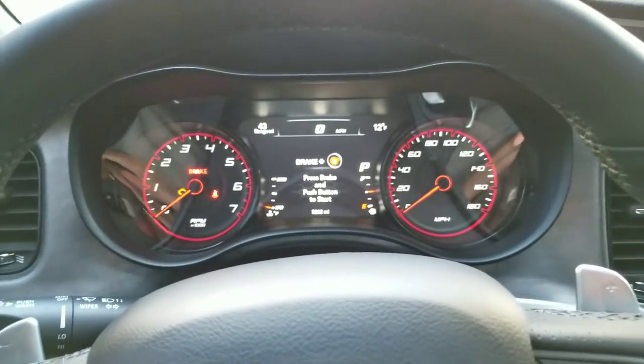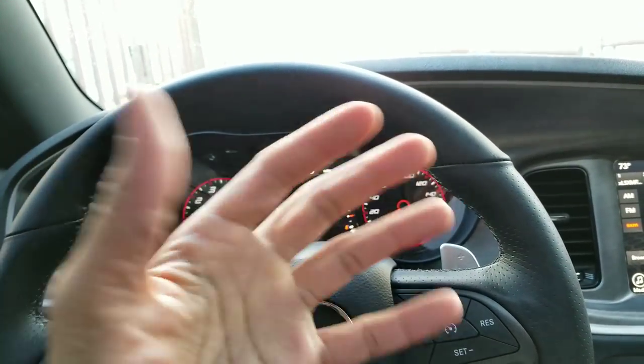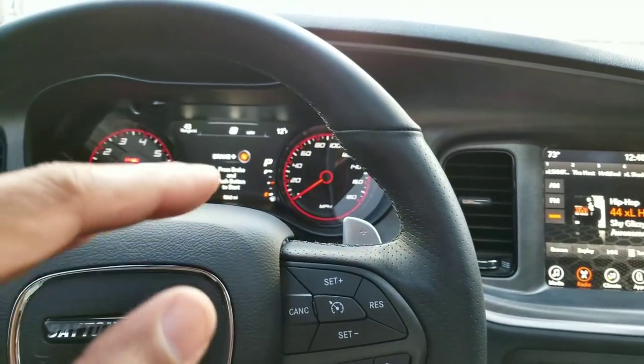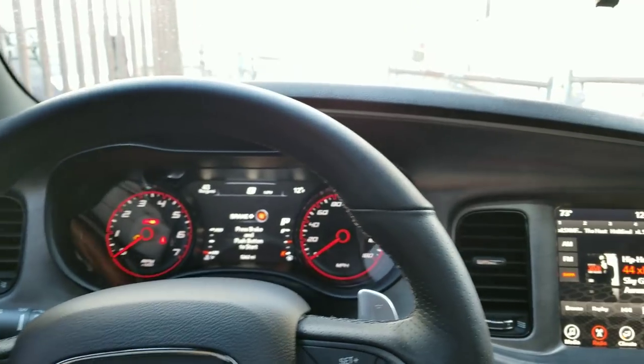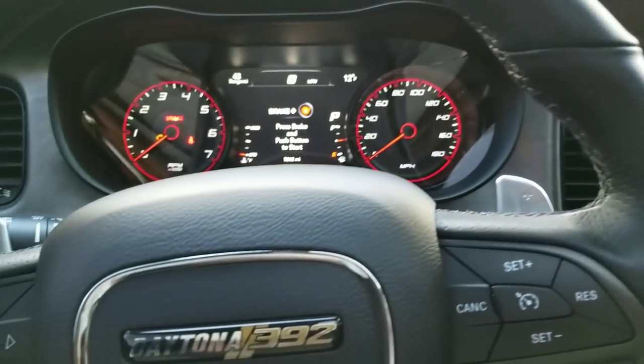My car has been sitting for two days without being started. Today it says 12 degrees out but actually on my phone it's saying nine degrees. My hands right now are completely frozen and stiff. The car is on but the engine is not running — I've been sitting in the car talking to you guys with no engine running. I'm going to go ahead right now and start the car and start this challenge.